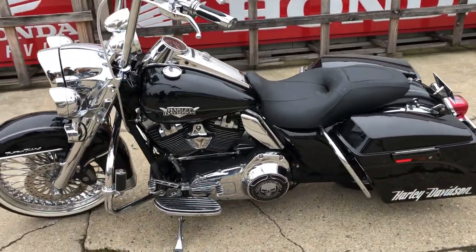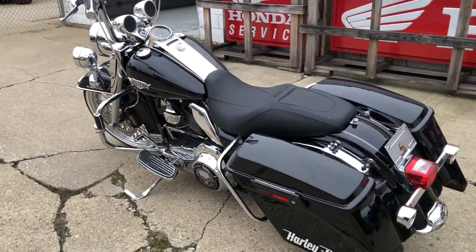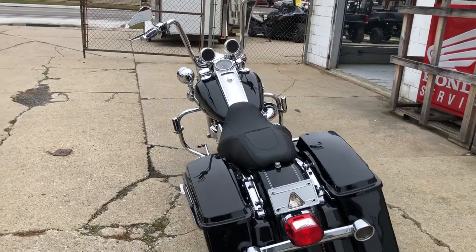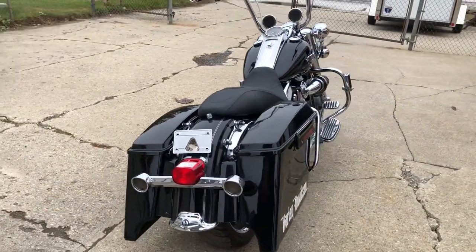Take a close look guys, the pictures just aren't going to do this thing justice. Got a 21-inch fat spoke front wheel with a matching rear wheel, chrome front end, Daymaker headlight, handlebar risers, chrome levers, chrome switch housing, and upgraded floorboards.